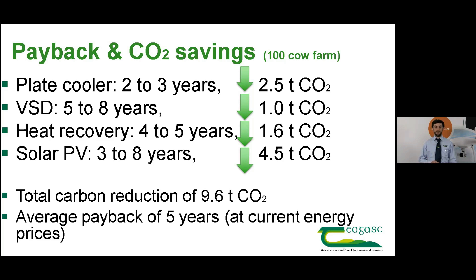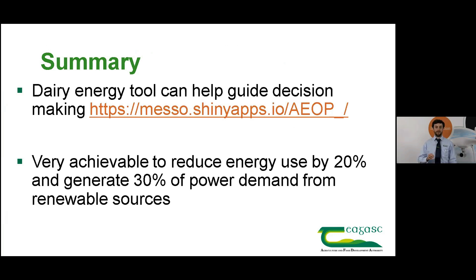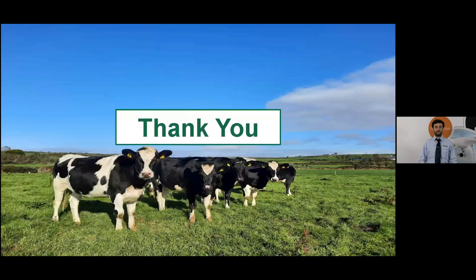Not all of these technologies will be relevant to every farm — some may suit better than others. To answer those questions we have developed an online tool called the Dairy Energy Decision Support Tool, available for free at the link on the screen, which can provide more farm-specific advice in relation to these technologies. As a final word, we've seen that it's very achievable to reduce on-farm energy use by 50%, with 20% coming from efficient technologies and a further 30% from renewable technologies. With available schemes, the payback of doing so can be very good. Thank you very much.